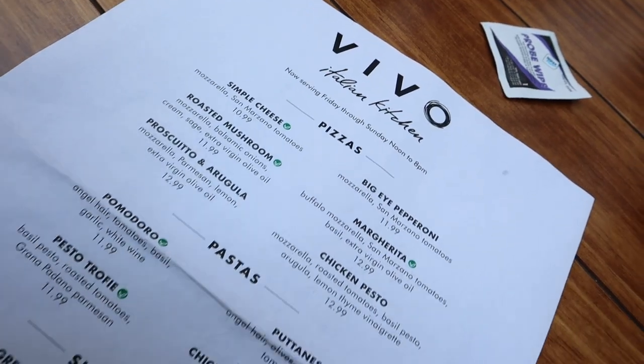We just ordered our food. I ended up getting the chicken fettuccini Alfredo, and I ordered the chicken pesto pizza. Looking forward to it! Here's a look at the menu.